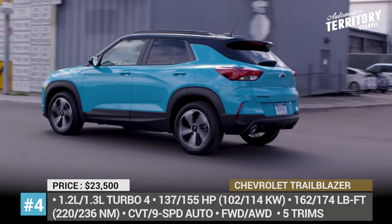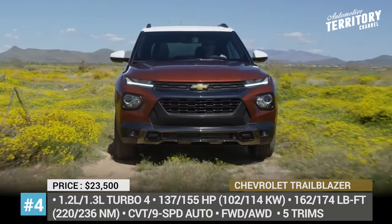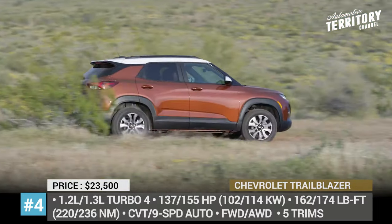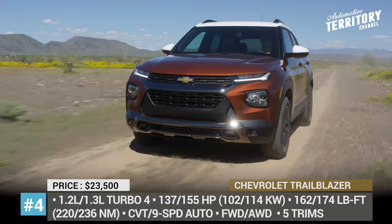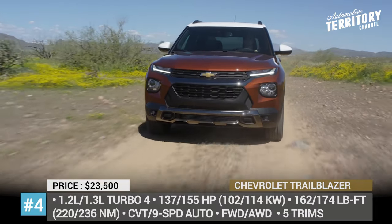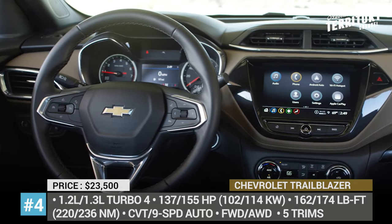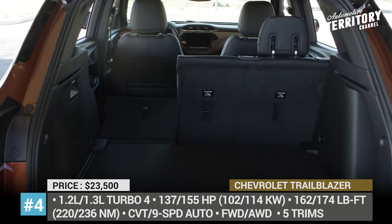Starting from the second LS trim, you can upgrade to all-wheel drive that goes hand-in-hand with a slightly bigger 1.3-liter engine and a 9-speed automatic gearbox. The former setup gets you 137 HP and 162 pound-feet, while the latter pumps the output to 155 horses and 174 pound-feet. Regardless of trim level and propulsion system, all crossovers are equipped with the Chevy Safety Assist package, including Automatic Emergency and Pedestrian Braking, Forward Collision Alert, and Lane Keep Assist.